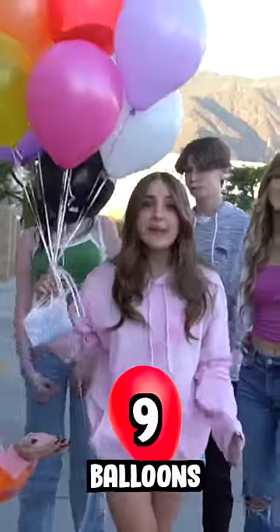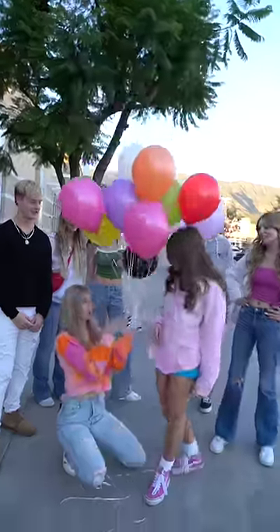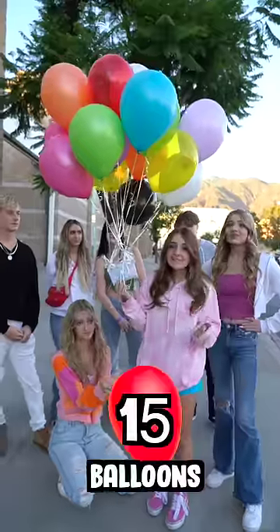No. Nine balloons! Oh, we're close! Twelve balloons! Okay, we're close. Fifteen!